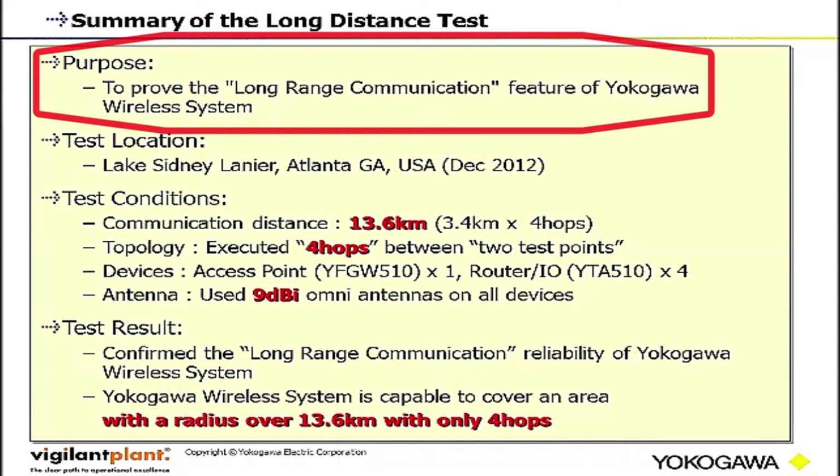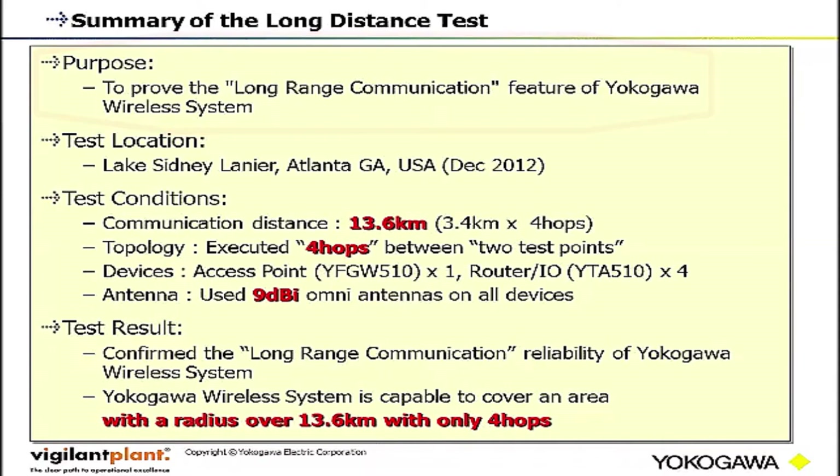Test Summary. The purpose of this test is to prove the long-range communication feature of the Yokogawa Wireless System. The long-range communication feature is especially suitable for upstream environments.